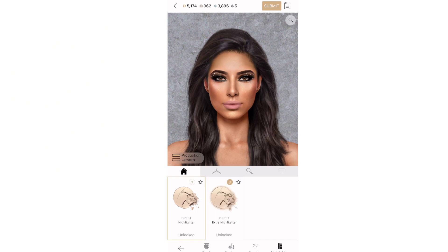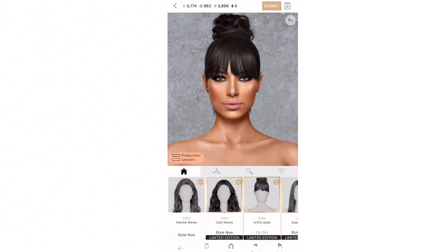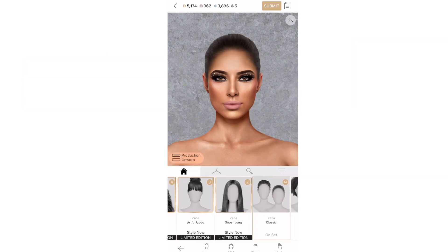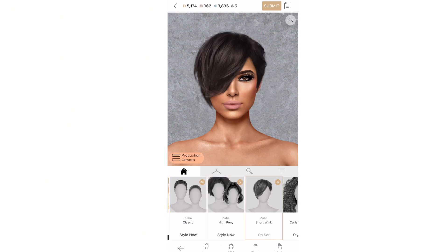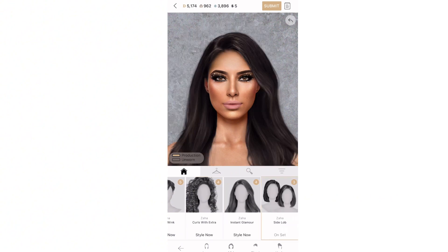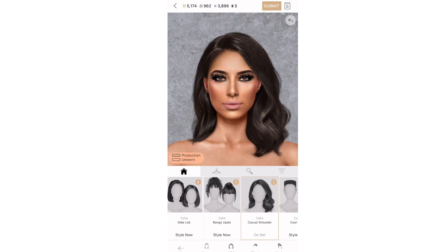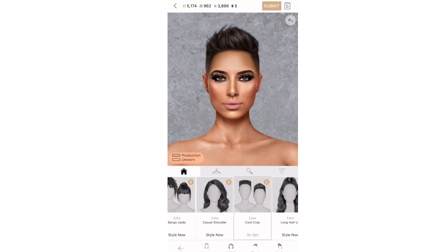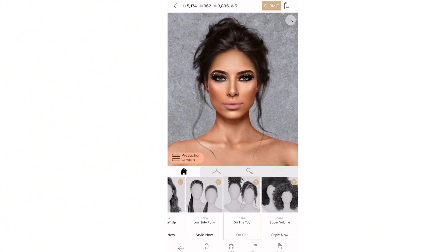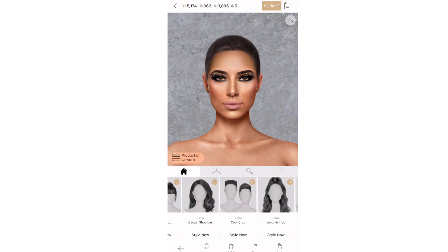Now we're going to style the hair. I like to choose her hair according to whatever outfit she's wearing. If she has fluffy sleeves or an open shirt, I don't want hair that is long and hiding those details, so I like to choose a shorter style. Also, the feel of the outfit is another way I choose the hair. Consider hairstyles according to the age of the person, whether their face is more masculine or feminine, and whether they want to look younger or older.